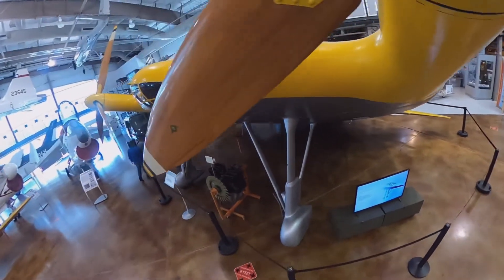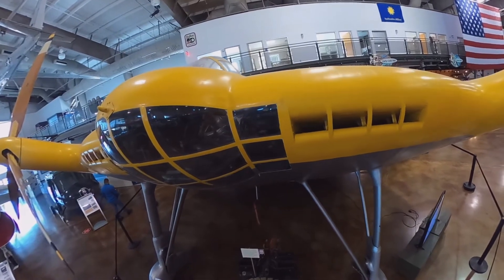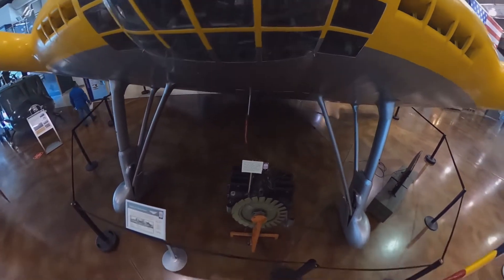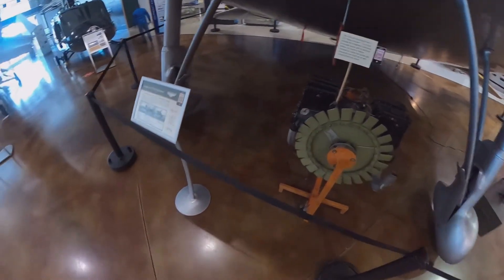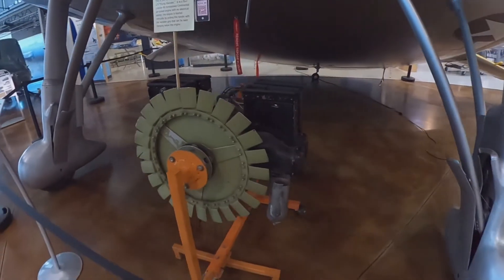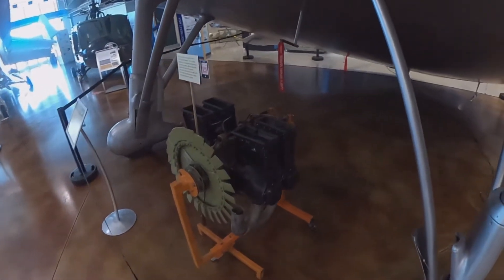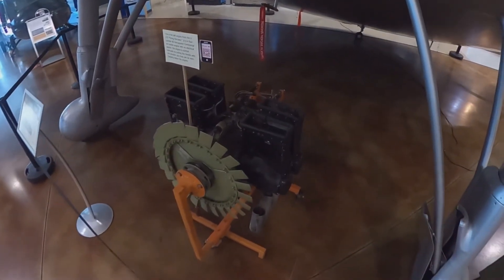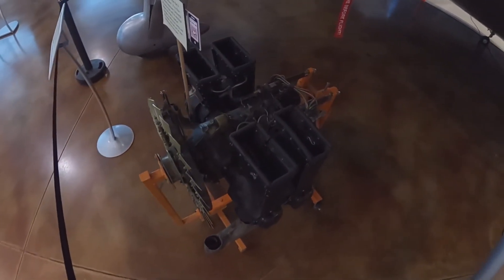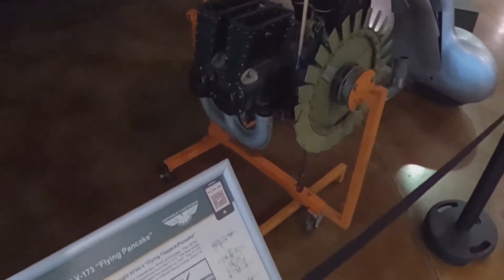Down at the bottom there you can see the engine and the air intake. That is the left engine of this aircraft — it is an air-cooled, four-cylinder, 80-horsepower Continental engine. There's a little pull cord at the bottom of the engine with a wooden handle. The way you would start this engine is to access the pull cord through a hatch at the bottom of the aircraft and simply pull the cord, just like you would start a lawnmower. And that's how you would start both engines.